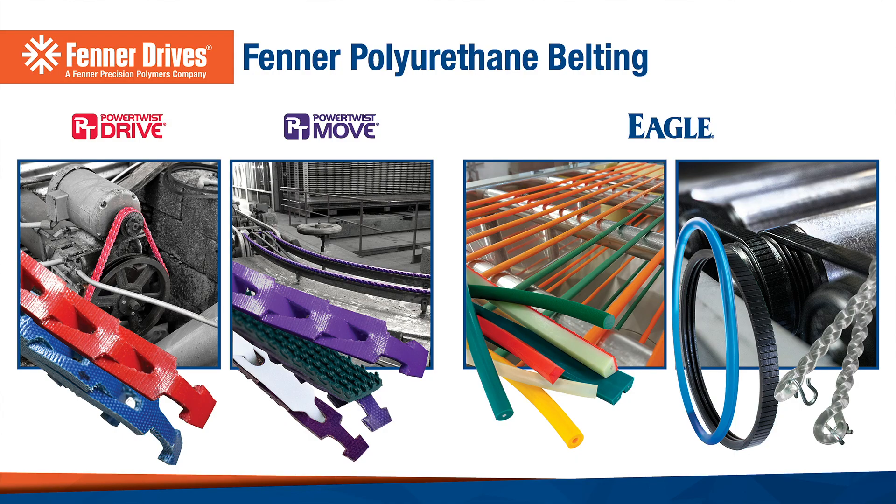Hi, I'm Chris Ward, Senior Applications Engineer with Fener. Fener is a market leader in polyurethane belting with a focus on motion control and power transmission. Over the last 30 years we have developed a portfolio of belts where longevity, quality and accuracy are critical to our customers.